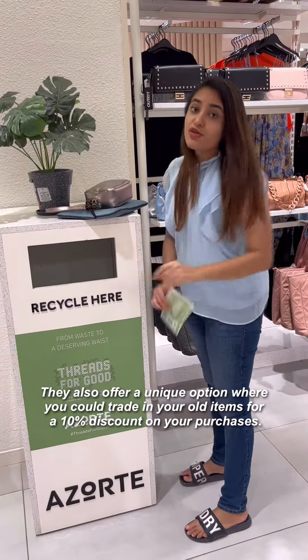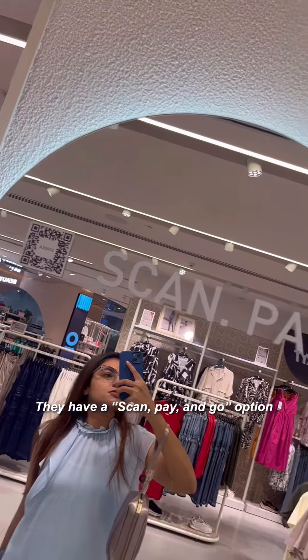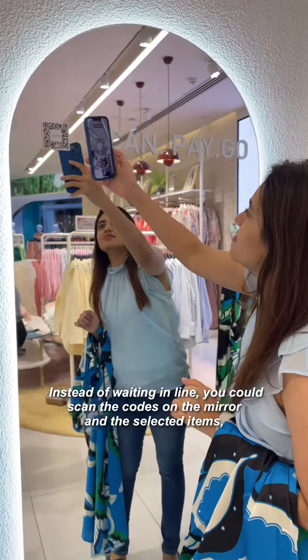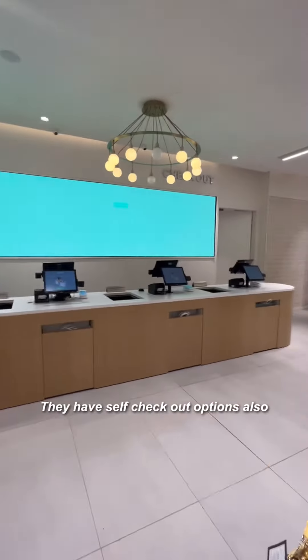You can also give your old things here and get 10% off on everything you buy. And you don't have to stand in line — they have a scan, pay and go option. You can scan the codes on selected items and use the self-checkout option.